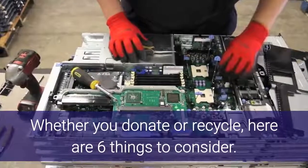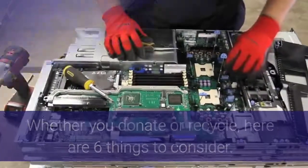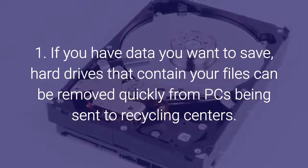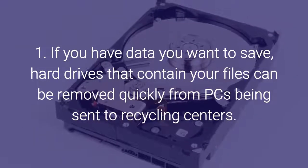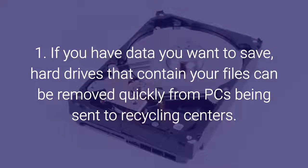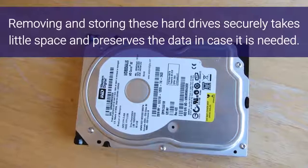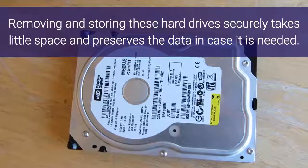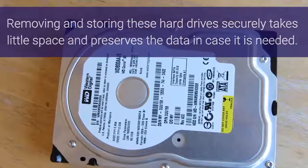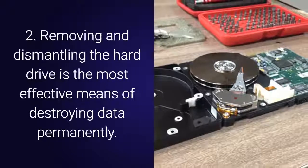Whether you donate or recycle, here are six things to consider. Number one: if you have data that you want to save, hard drives that contain your files can be removed quickly from PCs being sent to recycling centers. Removing and storing these hard drives securely takes little space and preserves the data in case it is needed.